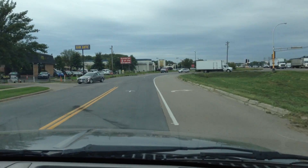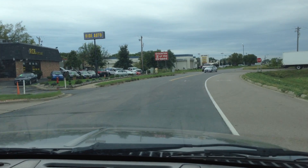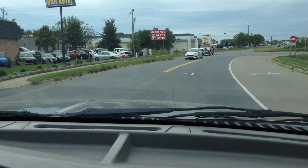Absolutely gorgeous truck — there's no hail on the vehicle. Surprisingly, the body's in really nice shape. Heavy duty tires, new shocks, new brakes.